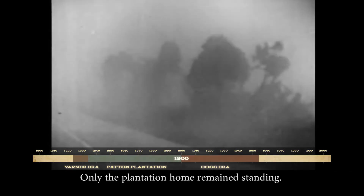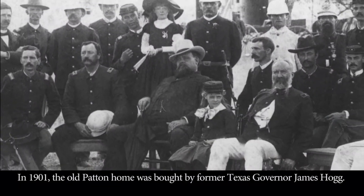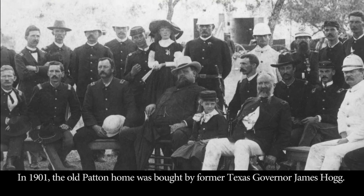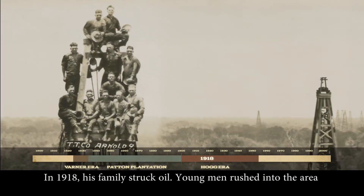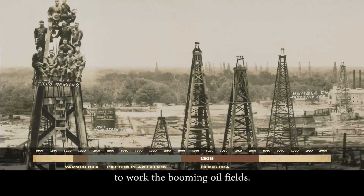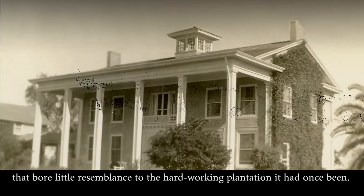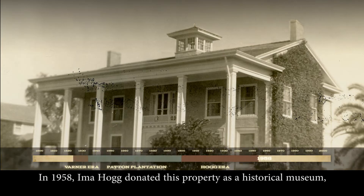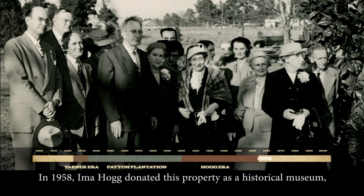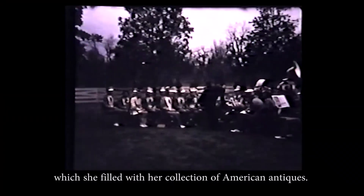Only the plantation home remained standing. In 1901, the old Patton home was bought by former Texas Governor James Hogg. In 1918, his family struck oil. Young men rushed into the area to work the booming oil fields. The Hogg family renovated the old Patton home, creating an idyllic country retreat that bore little resemblance to the hard-working plantation it had once been. In 1958, Ima Hogg donated this property as a historical museum, which she filled with her collection of American antiques.